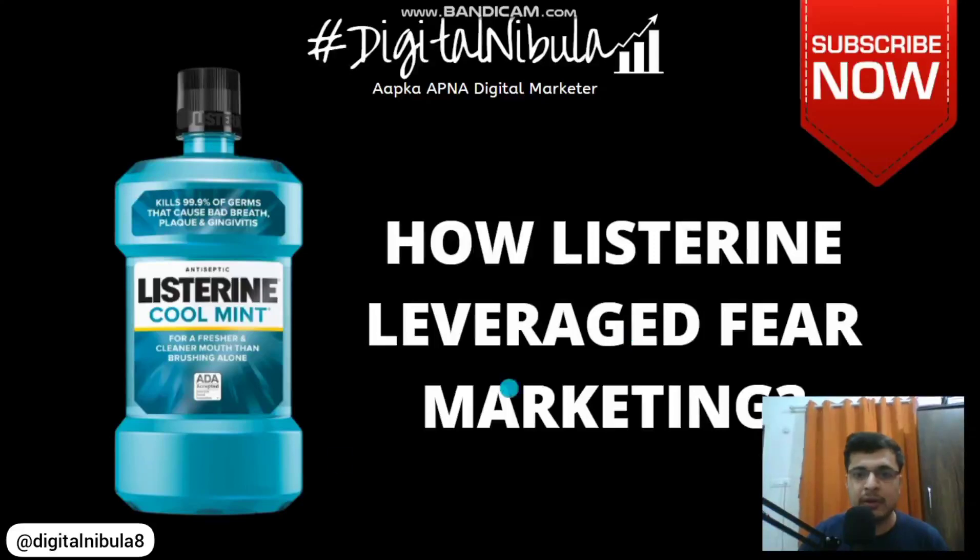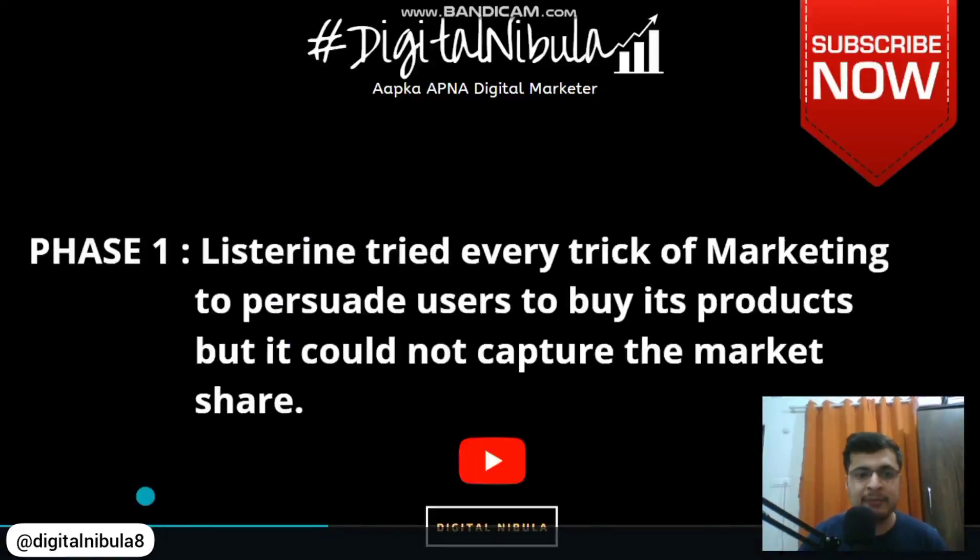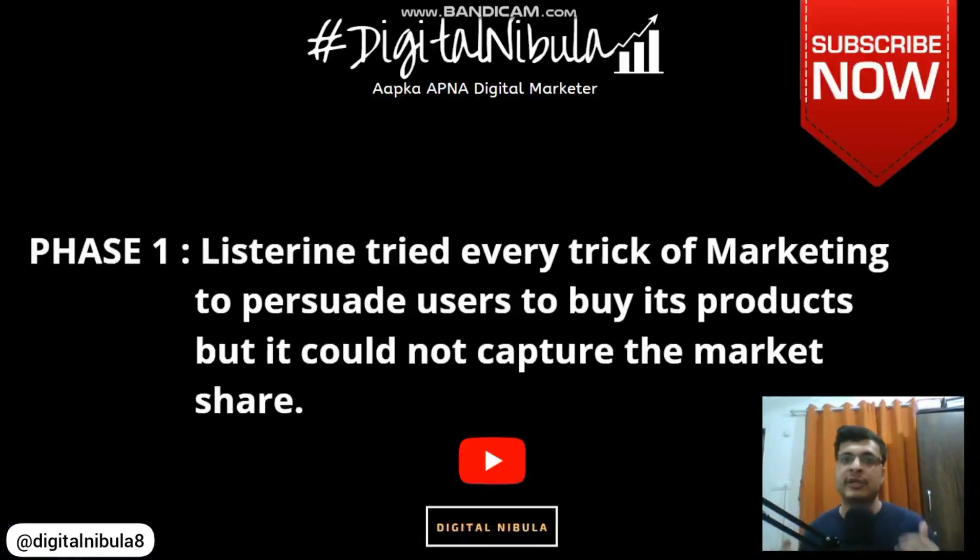We will move on to the presentation. I have kept this first slide to give you context about the issue — that is phase one of this video. Listerine was launched in around the 1940s to 1950s era. It was a product of its own kind because it was an antiseptic that could be used both for external and internal applications, and that was very unique.